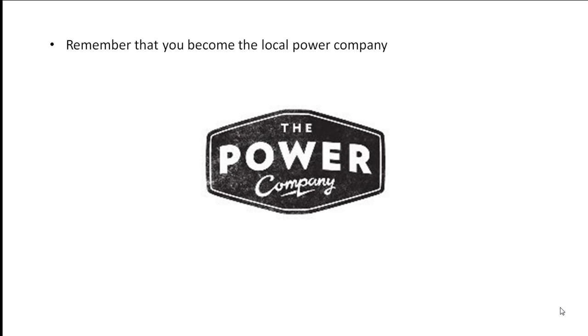When installing an off-grid system, remember that you become the local power company, and your independence comes at a cost. Although you may be independent from the utility, you will need to buy a genset and fuel, both from large corporations. Gensets cost money to maintain and operate, and you will be dependent on your own ability to repair your power system when something fails.